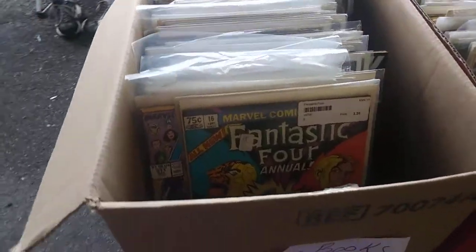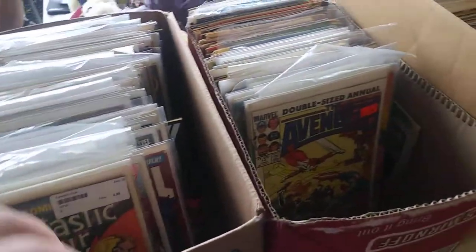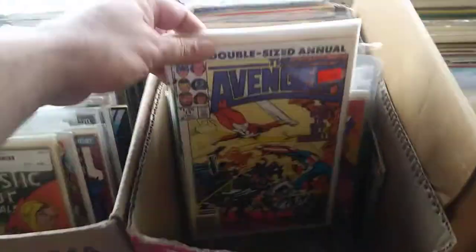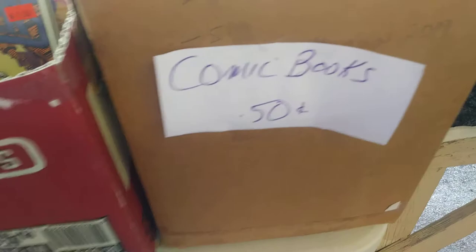All kinds of comic books, so if you're a comic book fanatic you definitely want to come see what this guy's got. He's got Avengers, X-Men, and yeah, comic books — they're inexpensive too.